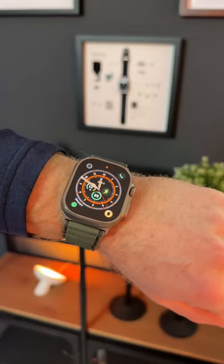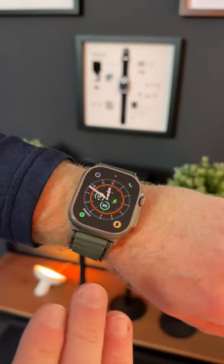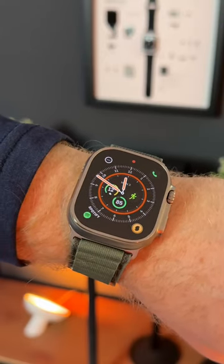One of the coolest things about the Apple Watch Ultra is that it allows for a lot of complications right there on the watch face. And of course, the best thing about having them there is that you have access to them instantly.